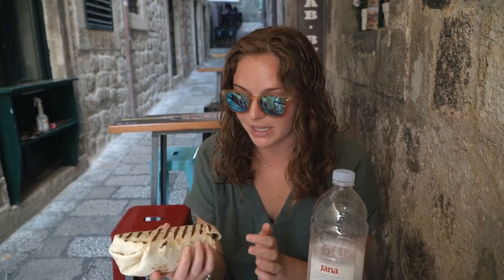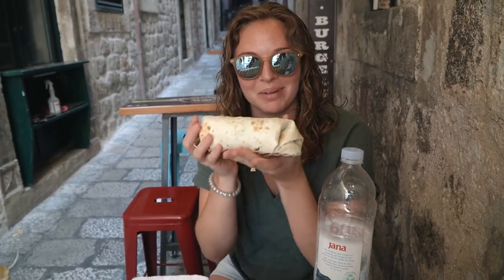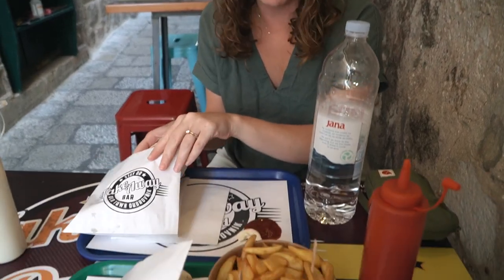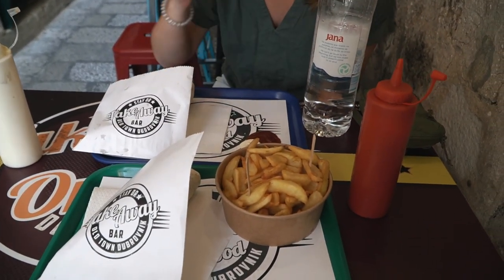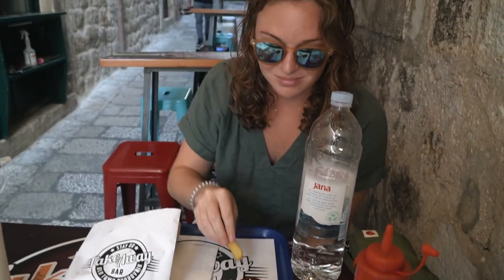We're at this place called Takeaway Dubrovnik — it's like these big wraps. I got a kebab wrap like a freaking burrito, and Colton got a chicken wrap, and we got some fries. It's one of the cheapest things you can find in Old Town, and it looks great.